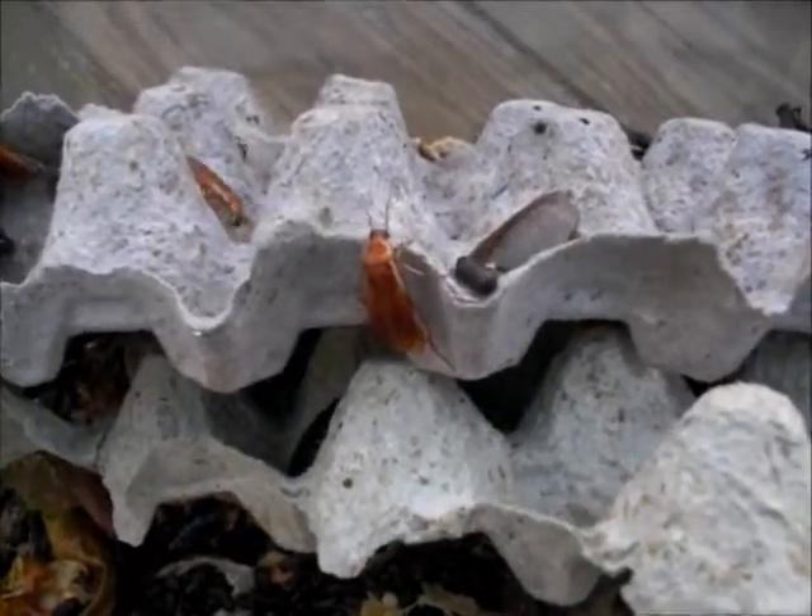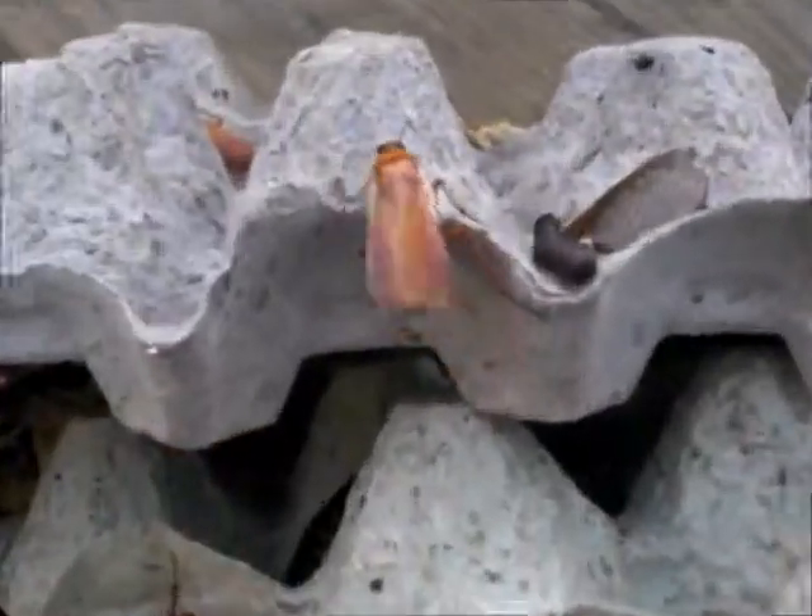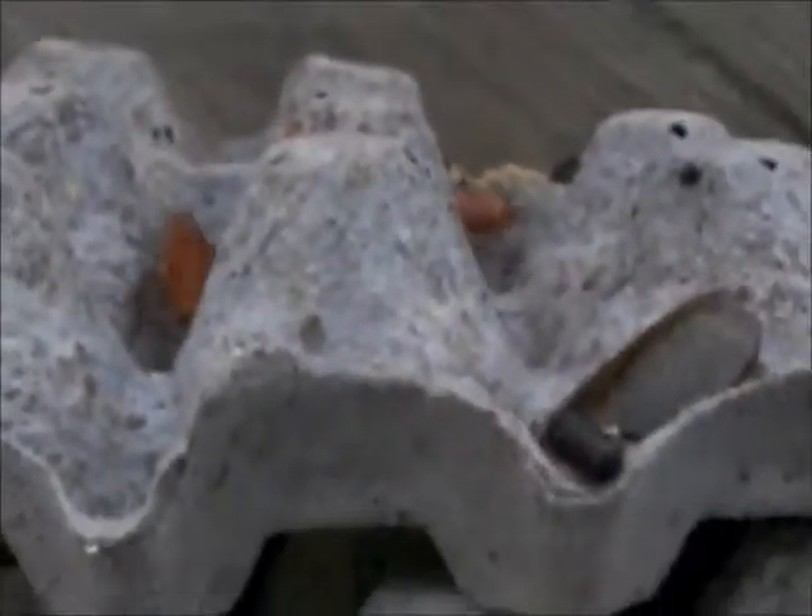We take them outside on the nice days. That's it — some Blaberus. I hope I'm saying that correctly. From Worm Man.